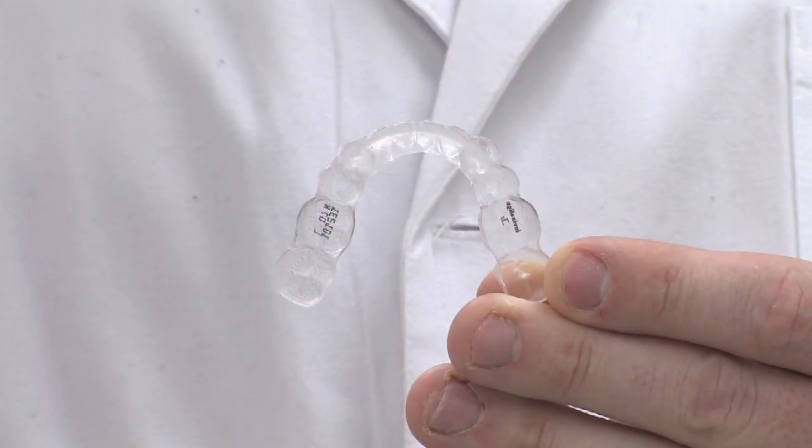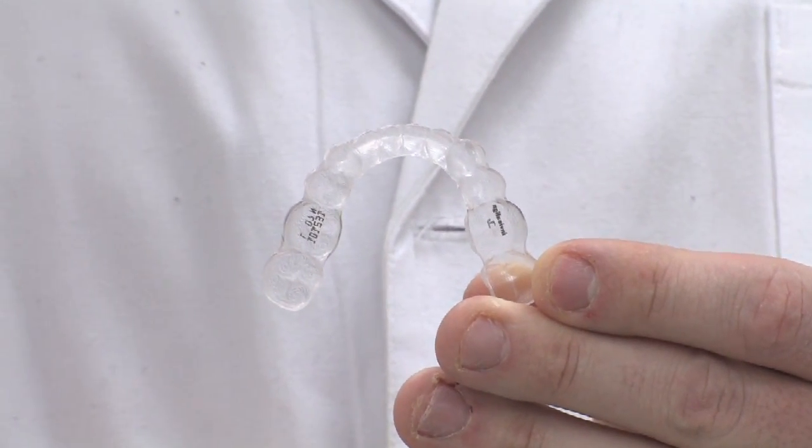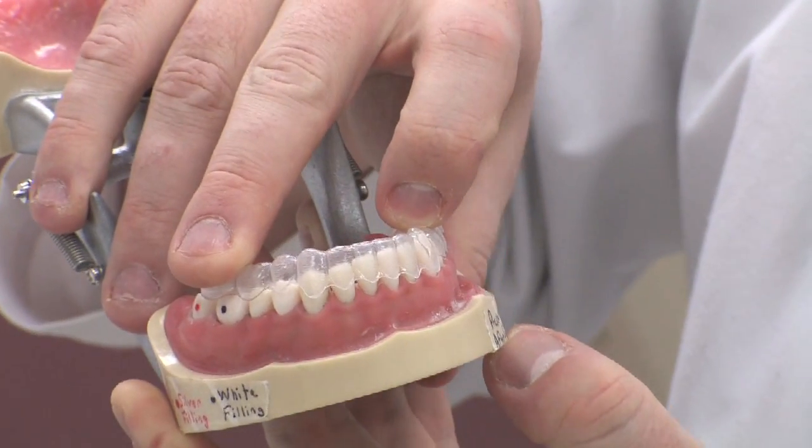Invisalign is another type of way that dentists and orthodontists can help enhance the positions of the teeth. They're also known as invisible braces, because unlike traditional braces where you have brackets and metal wires chemically fixed onto the teeth, Invisalign represents a set of clear plastic retainers that simply snap over the teeth, similar to a bleaching tray.